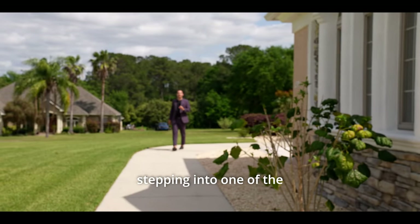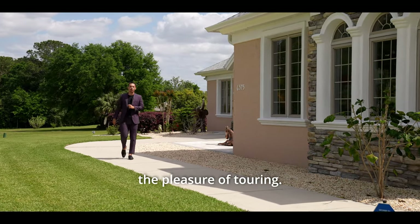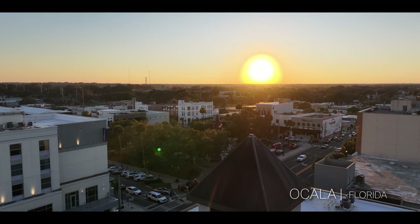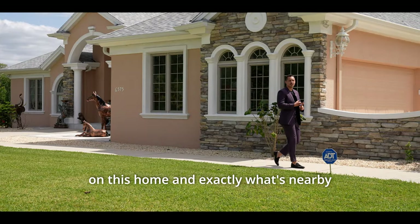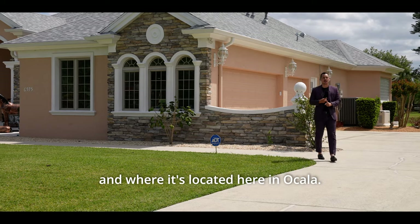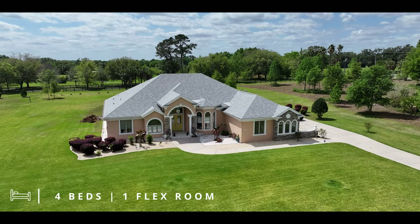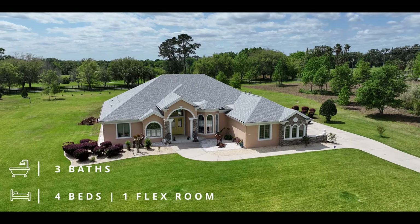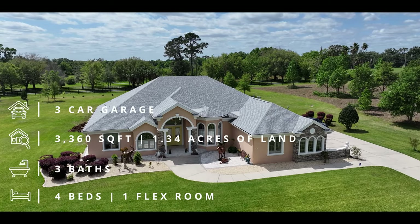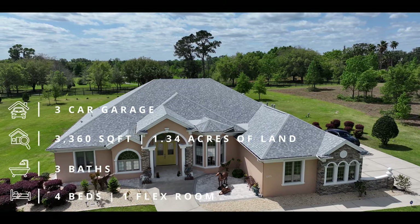Today we're stepping into one of the most exquisite homes I've ever had the pleasure of touring, located here in the heart of Ocala. Before we get inside, let me cover the specs: this home has four bedrooms, one flex room, three bathrooms, 3,360 square feet under air, a three-car garage, and 1.34 acres of agricultural land.